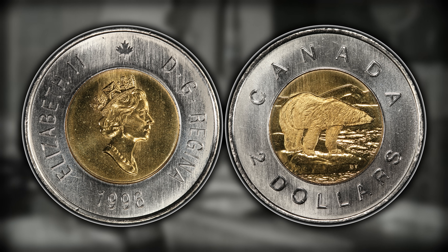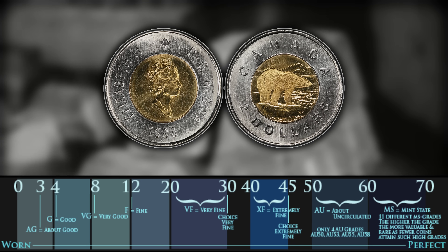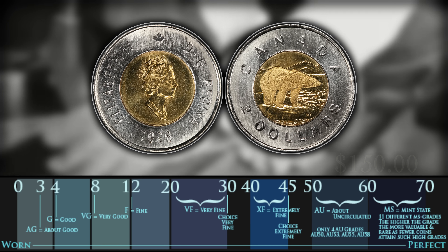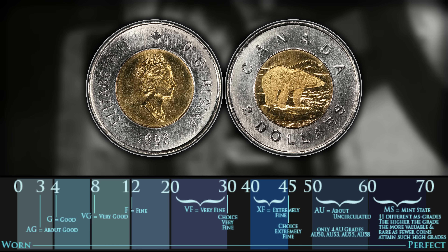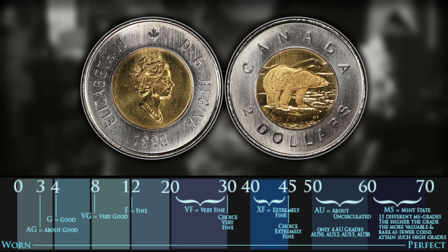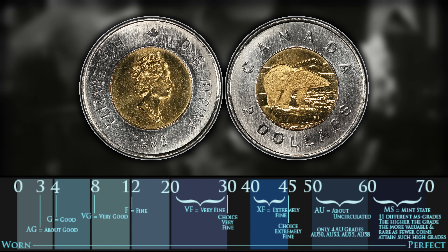Now this variety is known as the 1996 Horn. To identify it, what you want to do is look on the tip of the polar bear's nose for a die chip that will resemble a horn. One of these in terms of value can bring you around $40 for an MS63 and it can go all the way up to $150 for an MS65 example. Since toonies are such a modern coin, you have a much higher chance of finding these in a higher grade state — I have actually found 1996 mint state toonies, which is the first year.